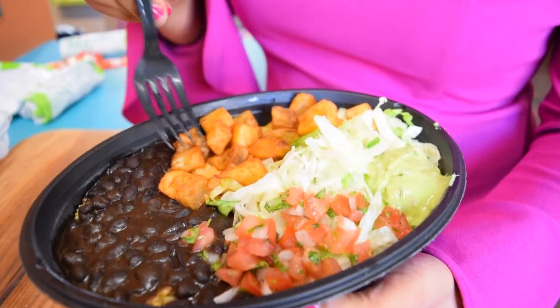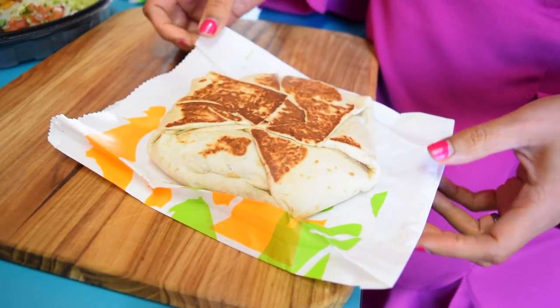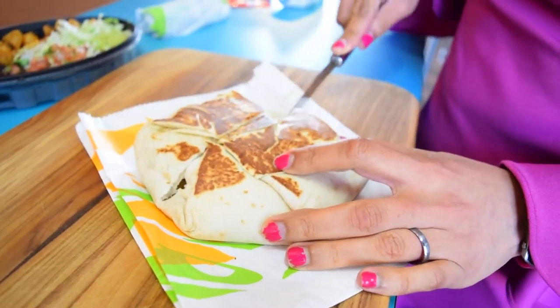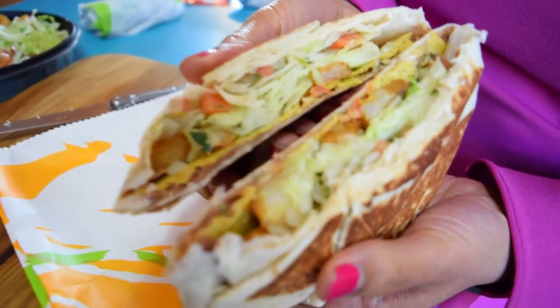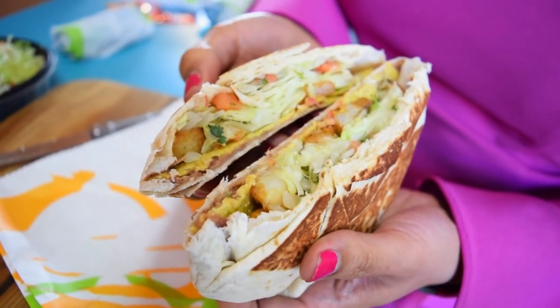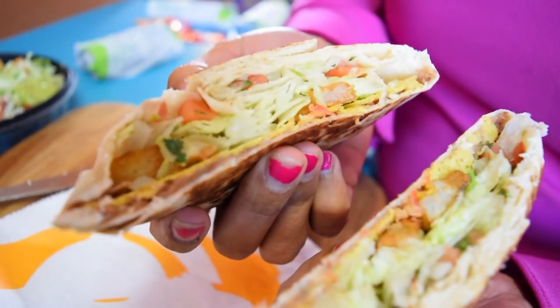Now we have the crunch wrap supreme — that is huge, this will definitely fill you up for a nice dinner. Inside you have lettuce, tomato, a crunchy corn tortilla, the soft outer tortilla, potatoes, and pico de gallo. Very delicious and very filling.